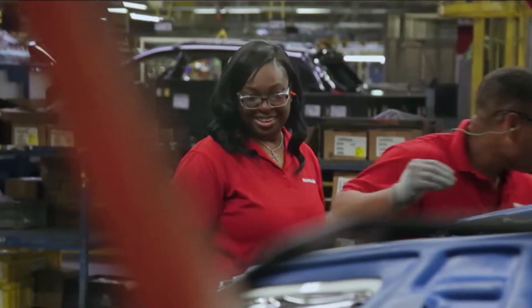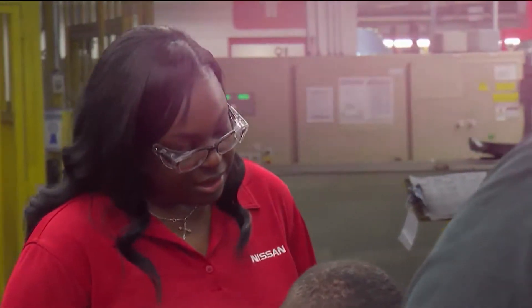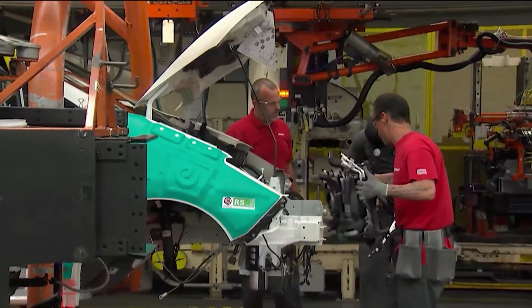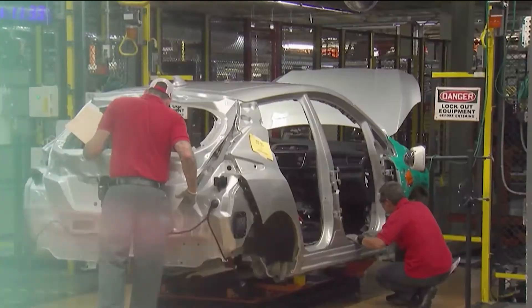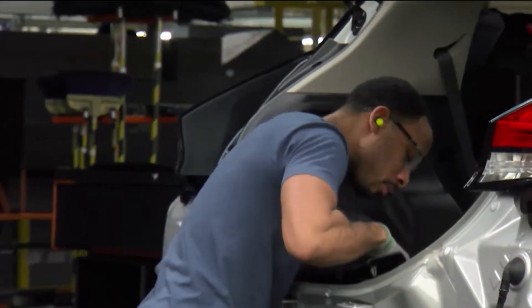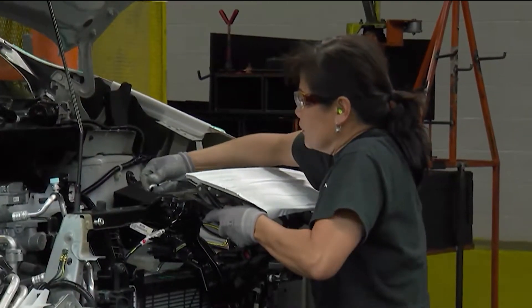My name is Tasha Suggs. I work in Trimming Chassis. I'm a key trainer for the new Leaf. I love the design of it. It's sort of a sleek look, very stylish look to me. Quality is a big part of it — making sure everything goes where it's supposed to go, making sure everything looks the way it's supposed to look, making sure there's no defect, making sure the parts are flawless. It's a big part in training.